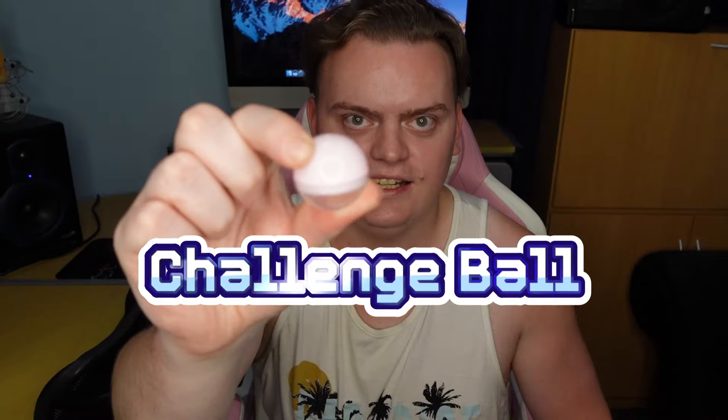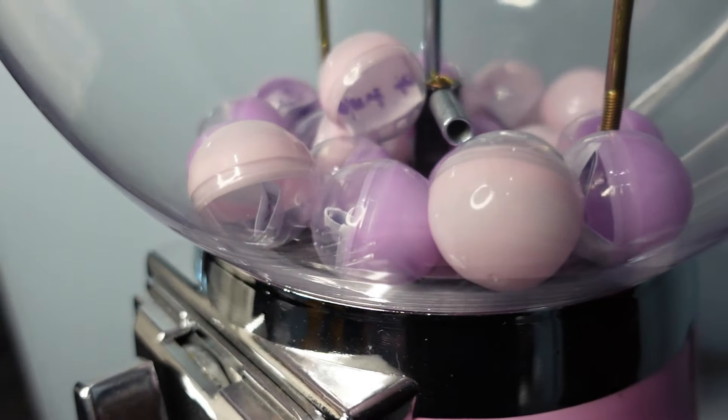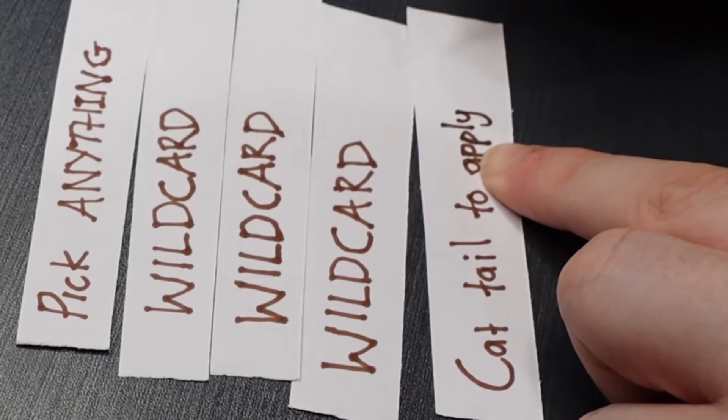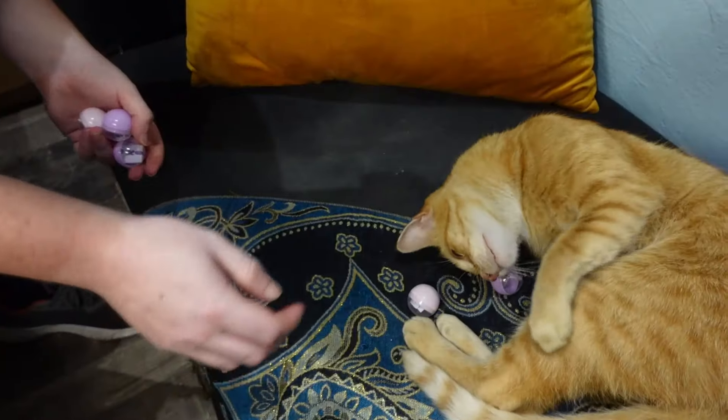Hello and welcome to a new video! Today I'm going to challenge my beautiful girlfriend to do an epic makeup challenge. This is called a challenge ball — inside this ball will be a variety of different challenges, and maybe even things that can help her do a makeup look. The cat also decides the fate of the makeup. Welcome to my channel — if you're new, don't forget to subscribe and like if you enjoy this video.